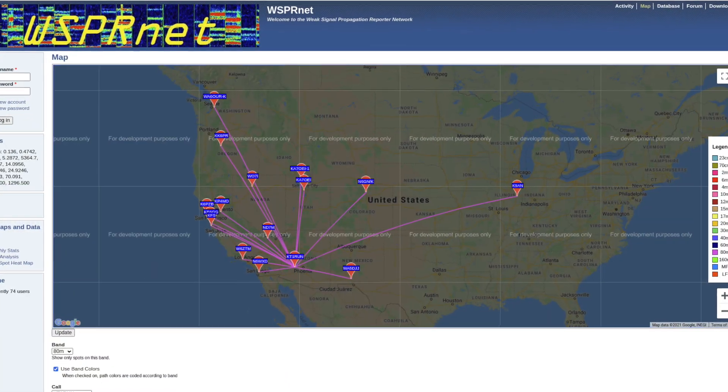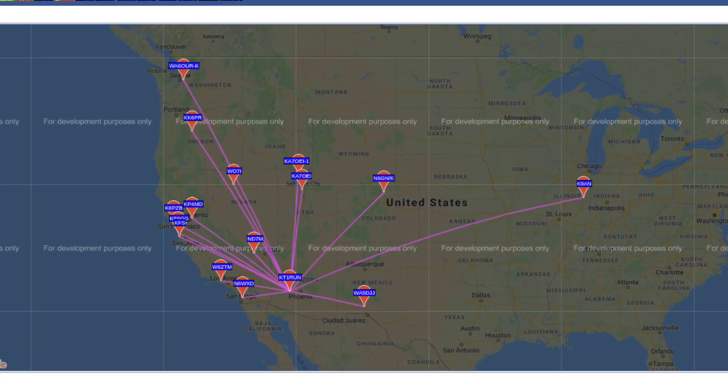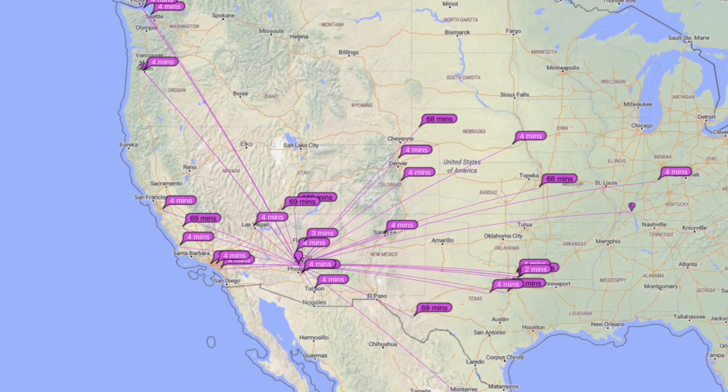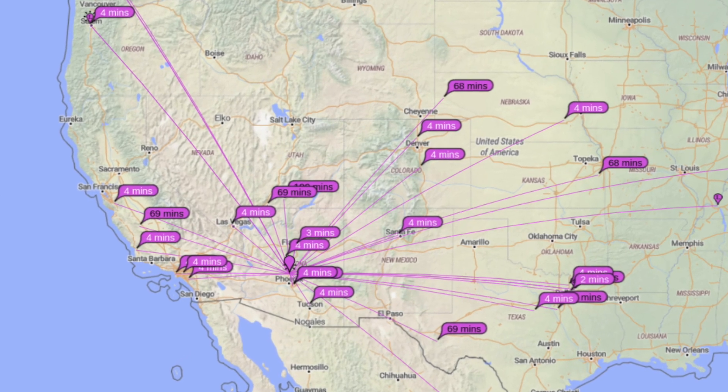I started out with an 80 meter dipole build. Unfortunately I didn't capture a whole lot of it on video — I wasn't planning on making a video. Once I had it deployed, it took quite a bit of space on my property. I did a whisper test and an FT8 test to see the propagation, and I saw contacts very close to my location in that 30 to 300-plus mile range you'd expect with an NVIS deployment. Very happy with that.